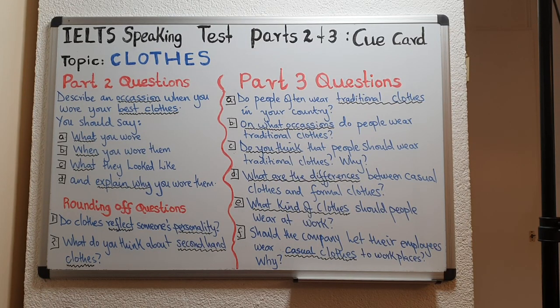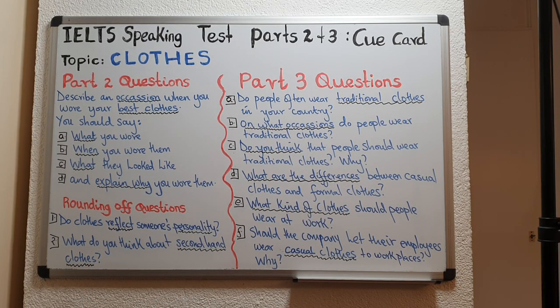Hello everyone and a very warm welcome to another lesson. In this lesson, we are going to learn about IELTS speaking test parts 2 and 3. The topic of our cue card is clothes. We are going to look at some part 2 and part 3 questions, as well as some rounding off questions at the end of part 2. By the end of this lesson, I will provide you with sample answers and some very useful tips to ensure that you pass your IELTS speaking test with a very high band. Now let us begin with part 2 questions.